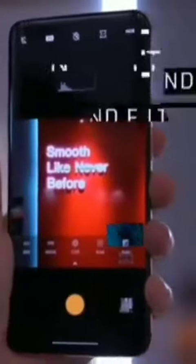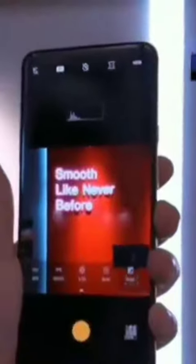Another thing that I love — I shoot a lot with my phone outside — so this will also act as an ND filter, which is something I've never seen on a cell phone ever. So if you're outside shooting, this will activate and you'll be—